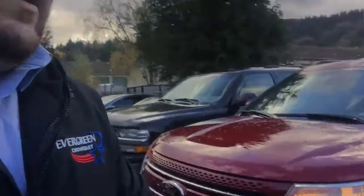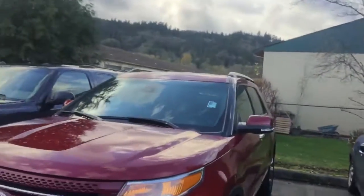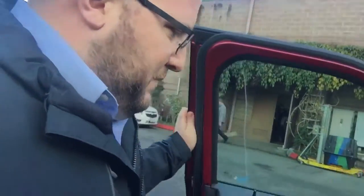Hey Krista, this is Kyle — just got off the phone with you. Here is that Explorer. This thing is beautiful. I don't even know if it's been detailed yet, so bear with me. Yeah, it has not been detailed and it's still clean. There's the screen.